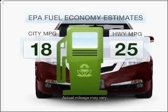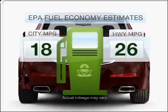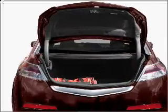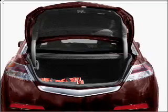Better gas mileage means better long term driving and this ride delivers with a great low fuel consumption rate, with a solid 6 cylinder engine that responds smoothly to its 5 speed automatic transmission.